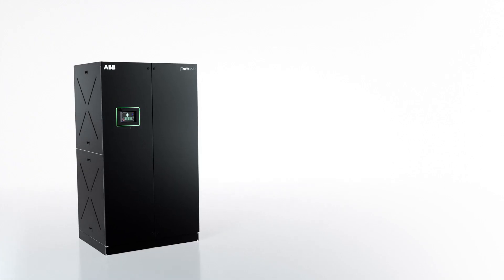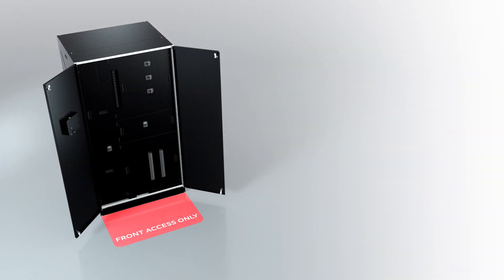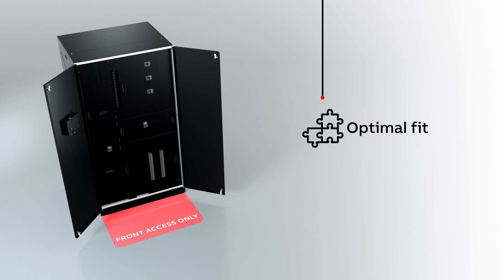The TruFit PDU is designed to only require front access for installation, operation, and maintenance of serviceable components, thus enabling an easier fit into your floor plans through the elimination of side or rear clearance requirements.